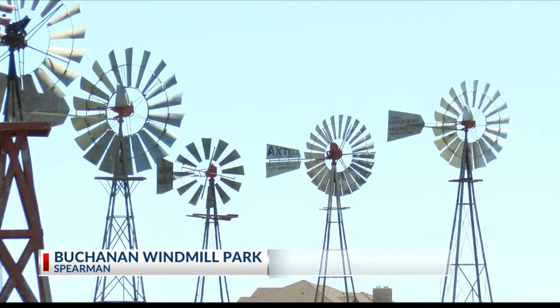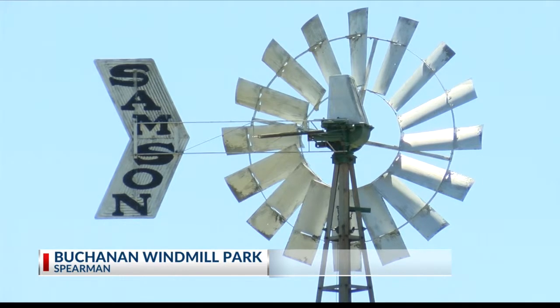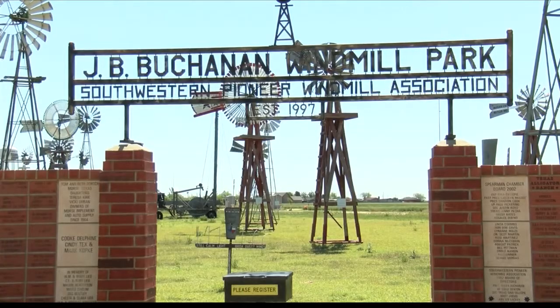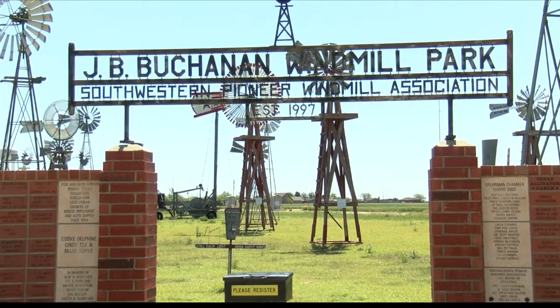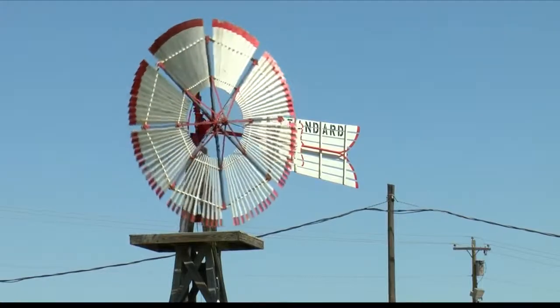In the 1960s, a man by the name of J.B. Buchanan started his windmill collection. As time went on, he realized the collection needed to be passed on — he was getting too old to take care of them. A group of men decided the collection should remain in Hansford County, and soon the Buchanan windmills were put on display, where they still remain today.